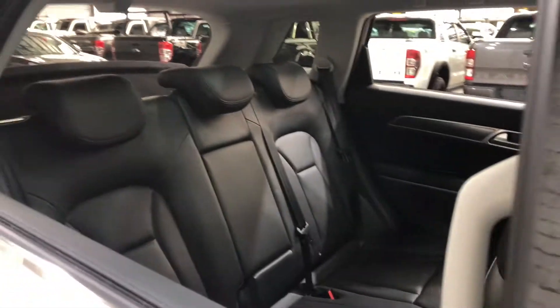Inside the car, it comes with a full leather interior and plenty of back seat space for your passengers. Moving to the front, it comes with a massive panoramic sunroof, perfect for those summer nights.